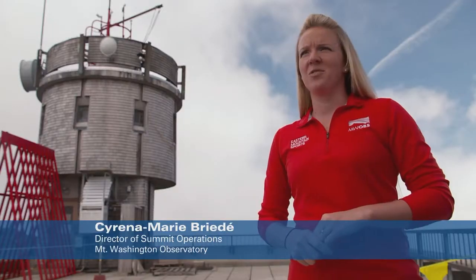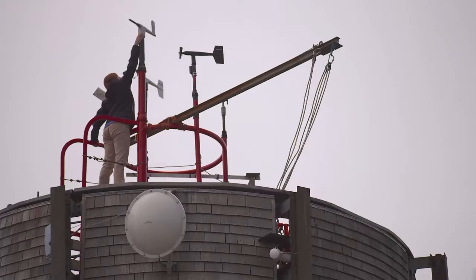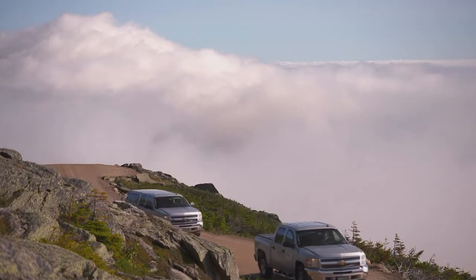The purpose of the Mount Washington Observatory is really threefold: our hourly observations, our educational outreach, and our research that we're doing up here on the summit. We're known for our extreme weather conditions, our high wind speeds, our very cold temperatures. But what complicates all of that and makes this place so dangerous is how remote we are.